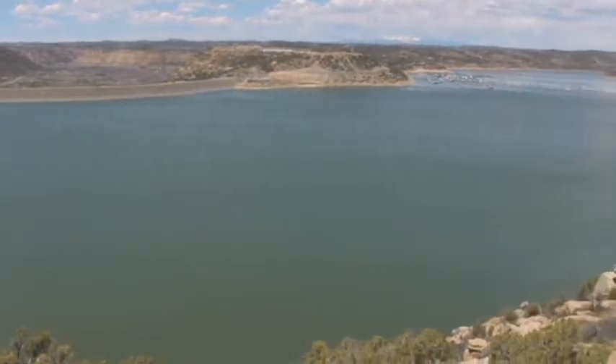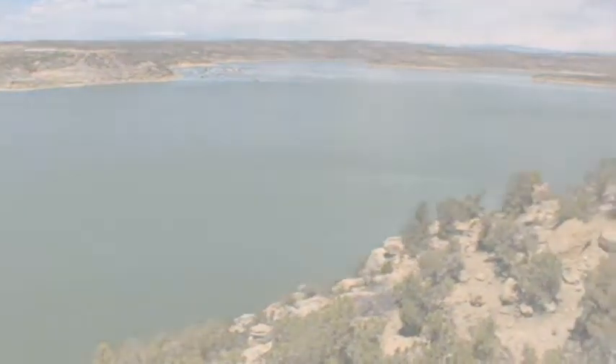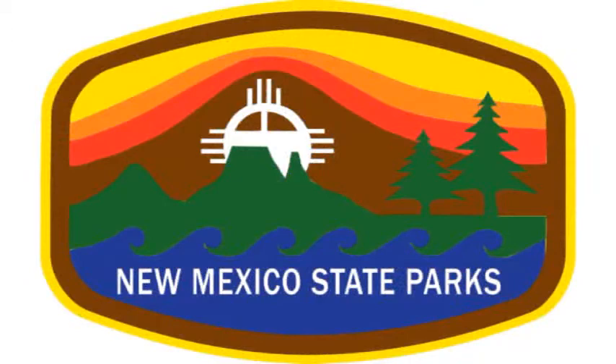With 246 developed sites and all the primitive camping available, the perfect spot awaits you at Navajo Lake State Park. For more information or to reserve a camping site, log on to nmparks.com.